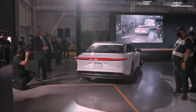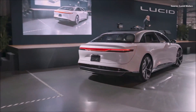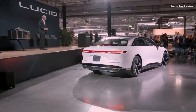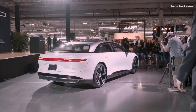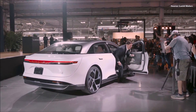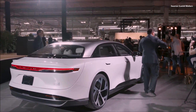Wow, what a car! Please welcome Arizona Governor Doug Ducey from Arizona and our CEO and CTO Peter Rawlinson.